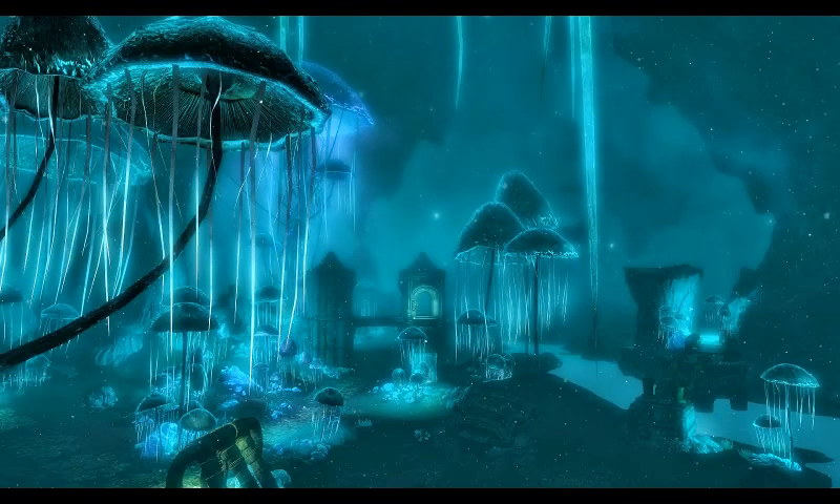Hey guys, welcome to the first episode of a series on video game biology. Our first topic is on bioluminescence. Bioluminescence occurs when an organism produces a high-energy pigment that emits light after a series of chemical reactions.